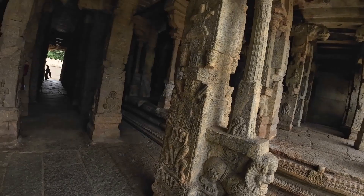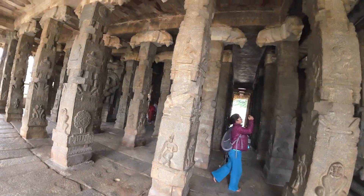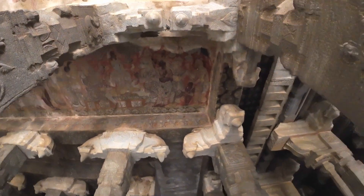That's a tulsi plant, which is very auspicious in Hinduism. And if you guys can see the drawings above.